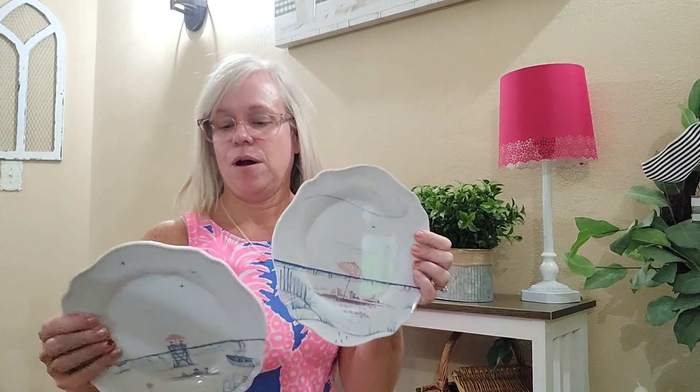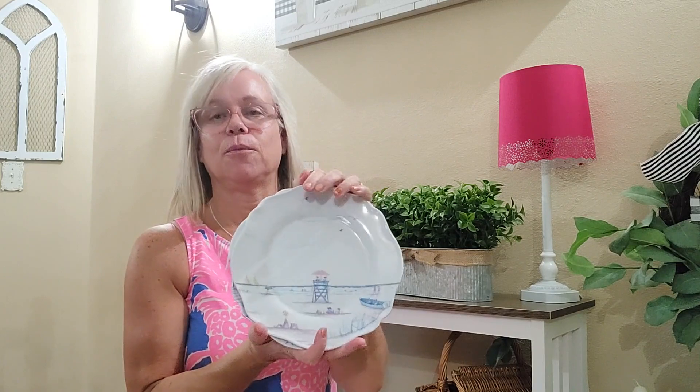A little something I found for home decor — I recently redid my dining table for summer, and there will be a video on that as well, linked in the description box below. But these are plates from Juliska, from the Country Estate Seaside Collection. They're just little seaside designs on them. I got four of these and put them with a really cute pink charger underneath, and then some have a Kate Spade pink plate, and then these sit on top with a little napkin and napkin ring, all in pink. I think they make the perfect little accent to summer decor.